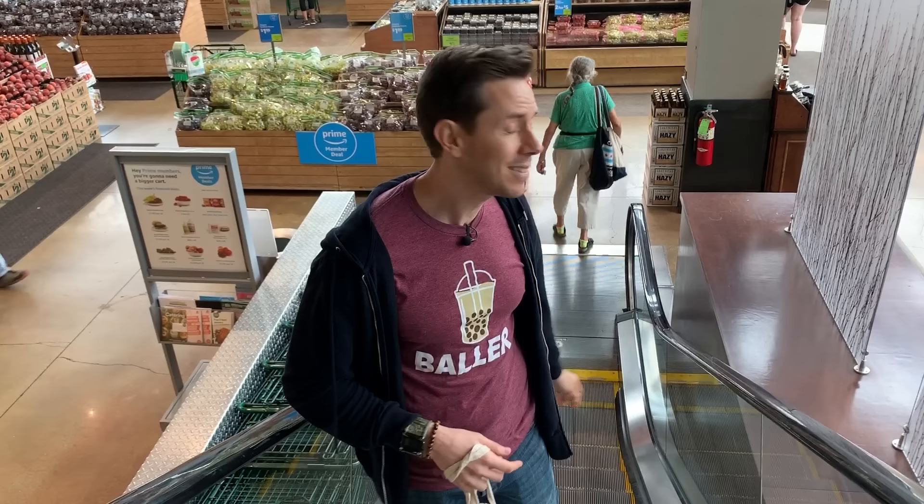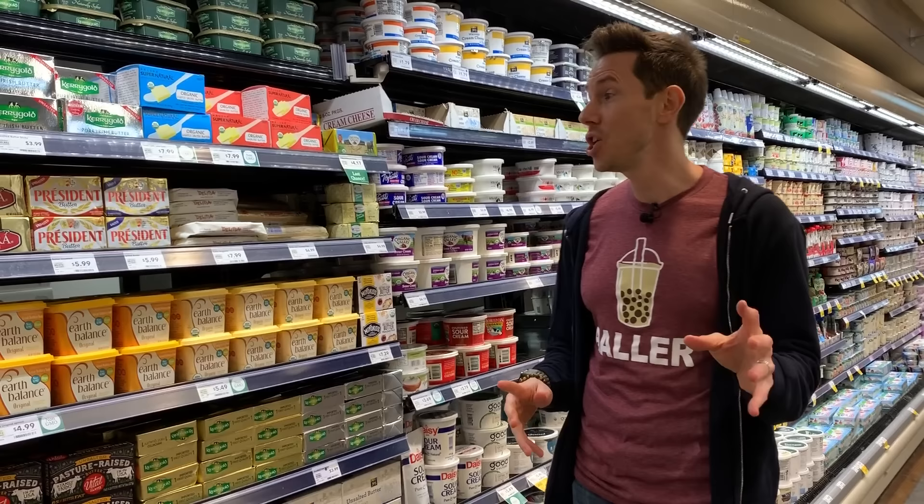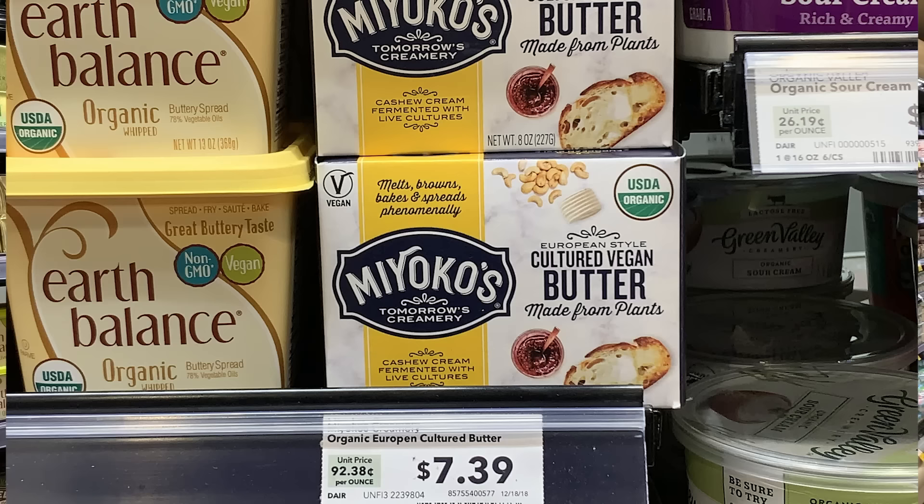Now let's see what plant-based stuff is lurking in this store. Things start to get really exciting in this cold case. Butter spreads — this brand, Miyoko's, is best in class. This is fantastic. I had it for the first time about a year ago when someone was basting a steak with it and I couldn't even tell it was imitation butter.